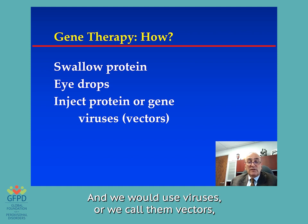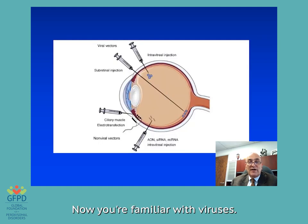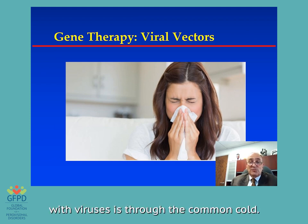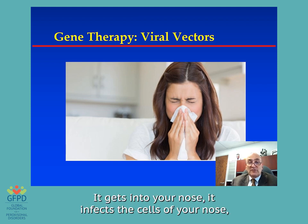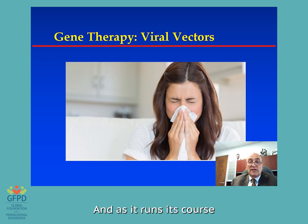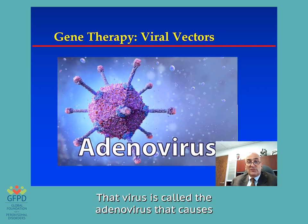And we would use viruses — we call them vectors — to go in and deliver the product. We could inject it into the jelly of the eye, or a long needle might inject it underneath the retina. The familiarity you have with viruses is through the common cold. The common cold is a virus that gets into your nose, infects the cells of your nose, causes them to be sick because the product it's delivering is its own virus product that takes over those cells. As it runs its course, it makes you have a runny nose and so forth.